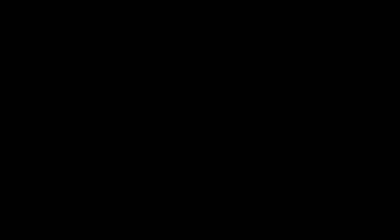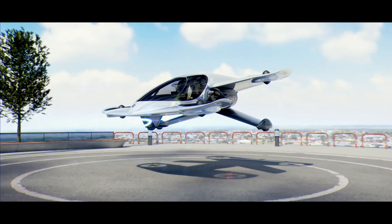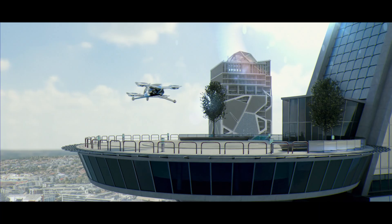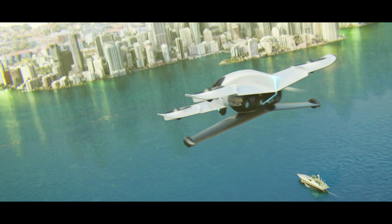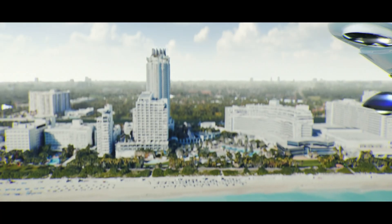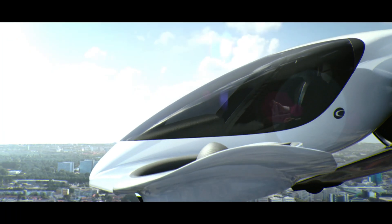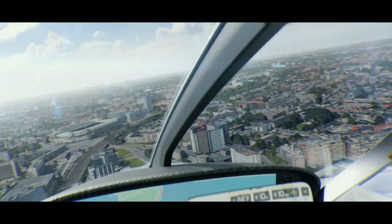The Duroni H1X is a state-of-the-art electric vertical takeoff and landing flying car designed for personal mobility, with a top speed of 120 miles per hour and a range of 100 miles. This advanced vehicle can carry up to 500 pounds, and its ability to take off and land vertically makes it perfect for urban environments, eliminating the need for runways.